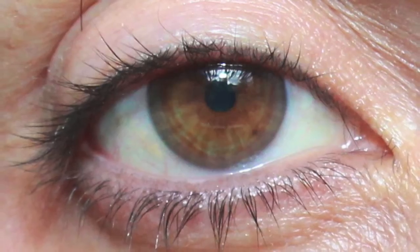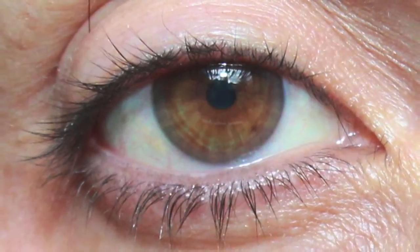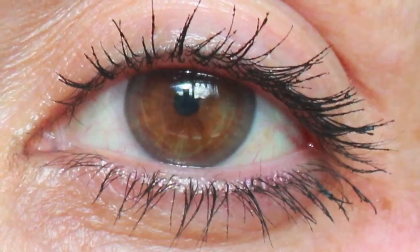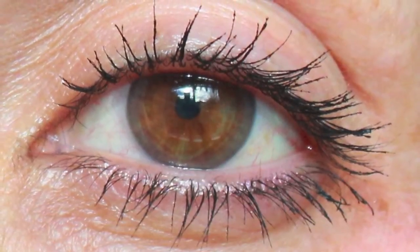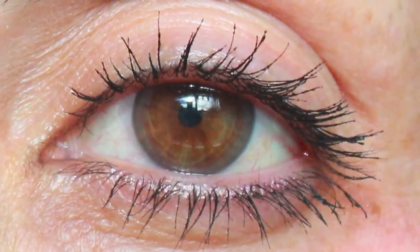I really love this mascara as I mentioned in my last video. I'll show you a quick picture of it actually on my eyes right now. This is my eye with no mascara on — I don't have very many lashes and they don't curl very well. And this is my eye after applying about two coats of the mascara and also curling my lashes.